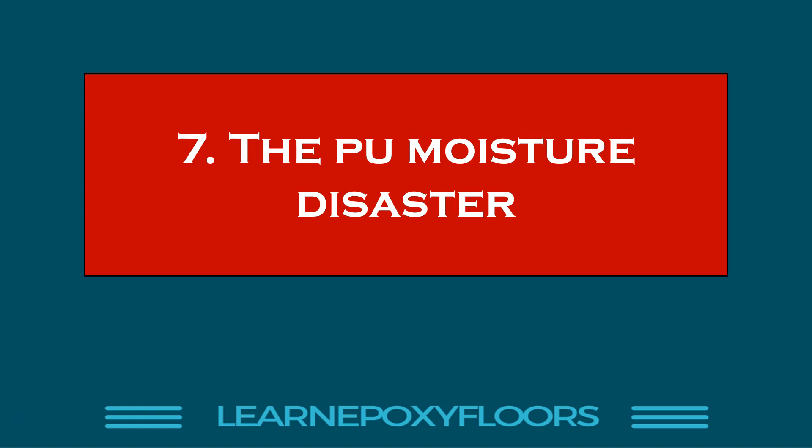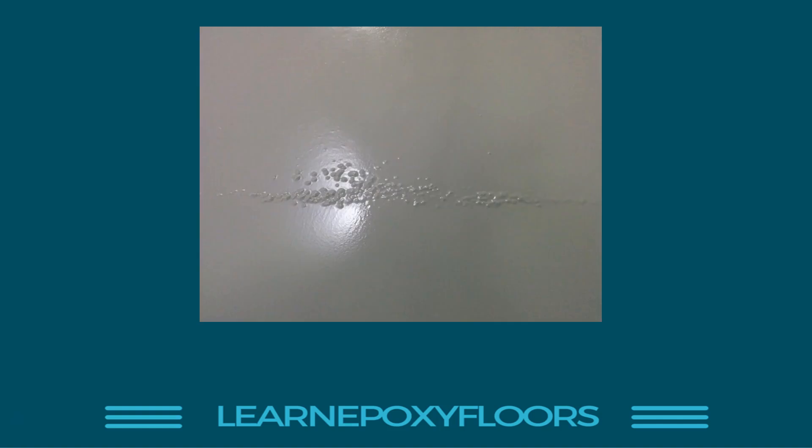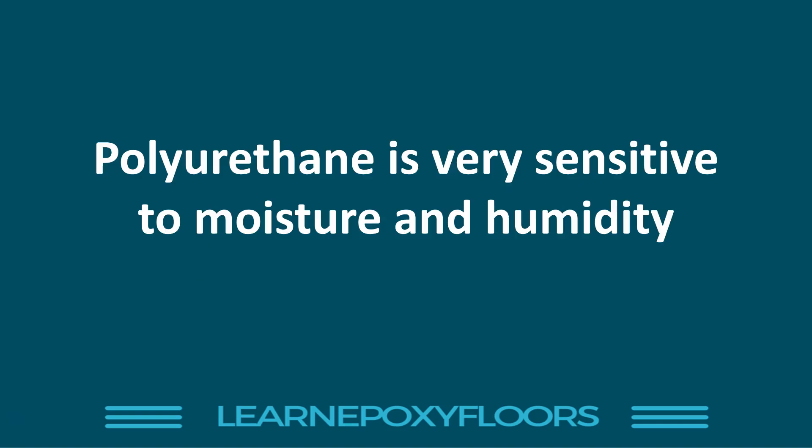Number seven: the polyurethane moisture disaster. Polyurethane is very sensitive to moisture. Here's an example of a floor I did on a cold, moist day. I hadn't realized that while epoxy was borderline okay for conditions that day, polyurethane was a problem. The moisture settled on the polyurethane and caused a reaction. Never apply polyurethane in moist conditions — you want dry, clean weather. Polyurethane is very sensitive to moisture and humidity.